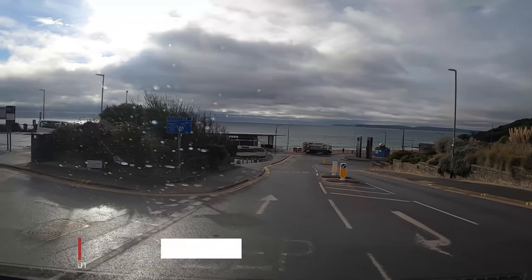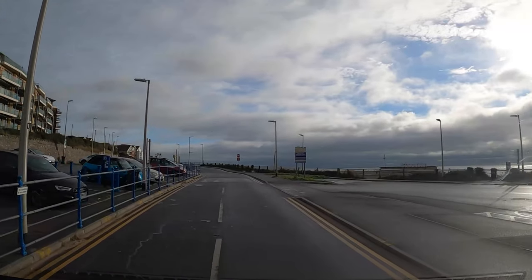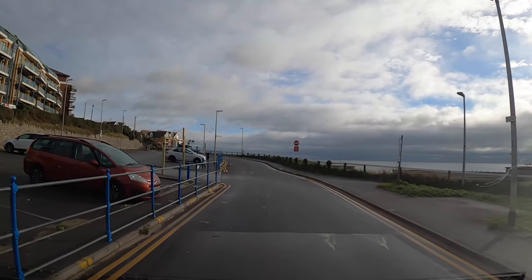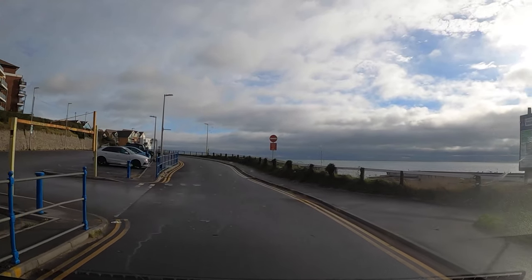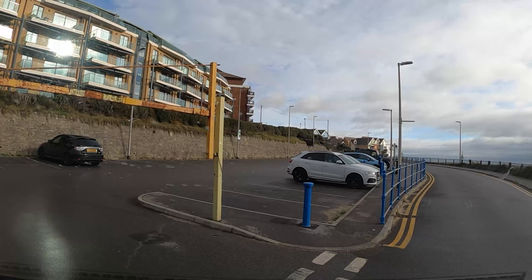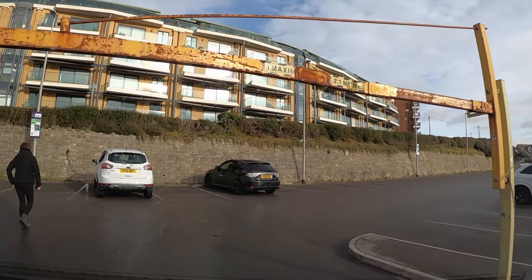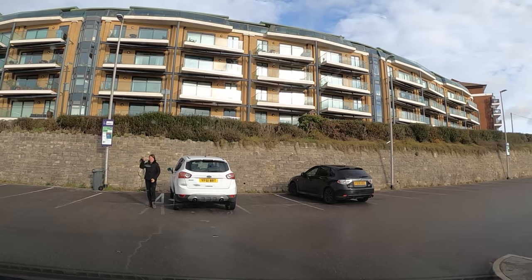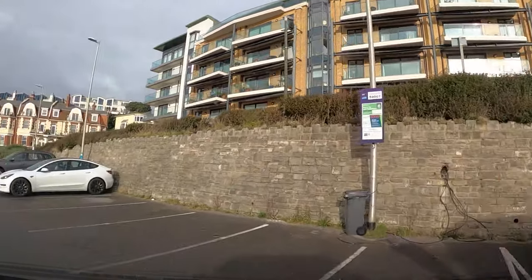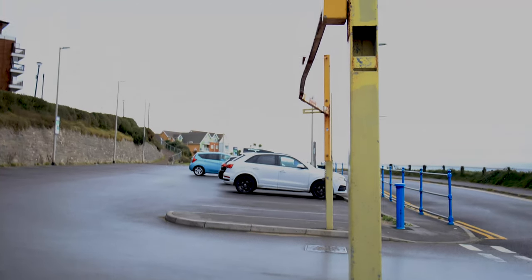The best car park near Urban Reef is one called Overland and the postcode is BH5 1BT. Be careful as you enter because there is a height restriction of 2.1 metres. Suzanne jumped out just to check and we squeezed under. Others though didn't appear to be as careful as us.